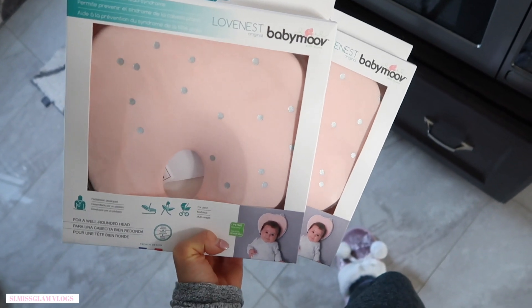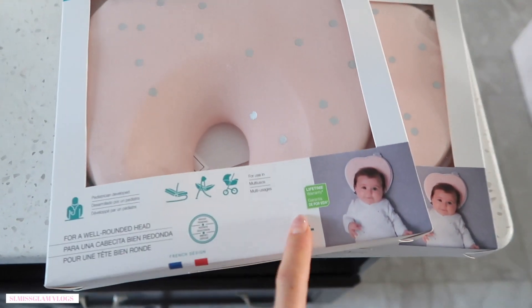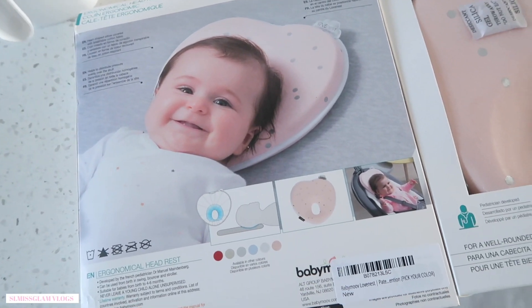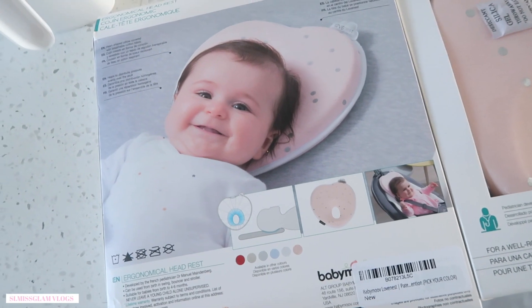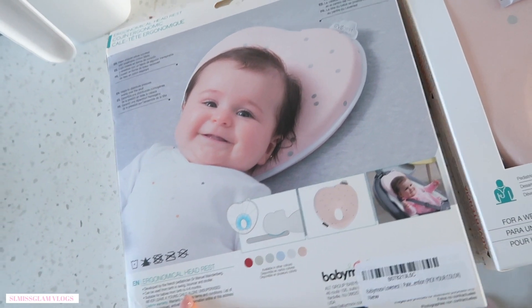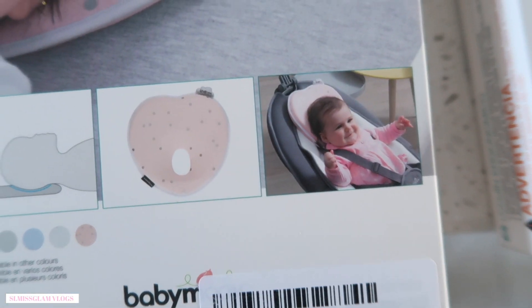These just came in the mail from Amazon and I got these for the girls. I'll show you a picture of what the back looks like. It's for a well-rounded head. It says you can use this when they're born to about four to six months, so I thought this would be the perfect time. You can also put it on the car seats as well.